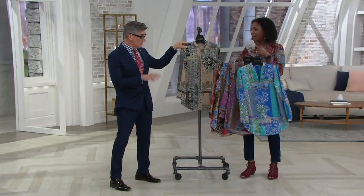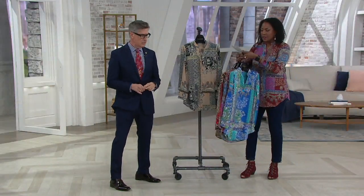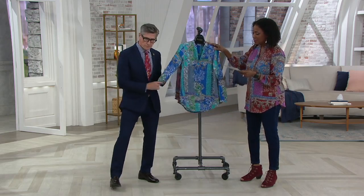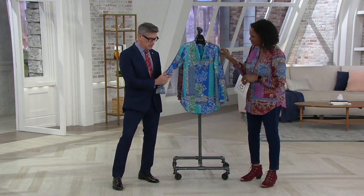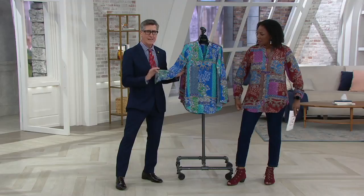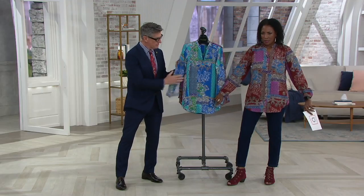You could own every one of these and wear them every single day and they would look completely different — they all have their own character. Now, this is 100% polyester but we call it the silky blouse. It's more like a moss crepe, a textured crepe — so don't think satin and shiny, think drapey and flowy. It's completely opaque, so don't worry about a camisole or anything special underneath.